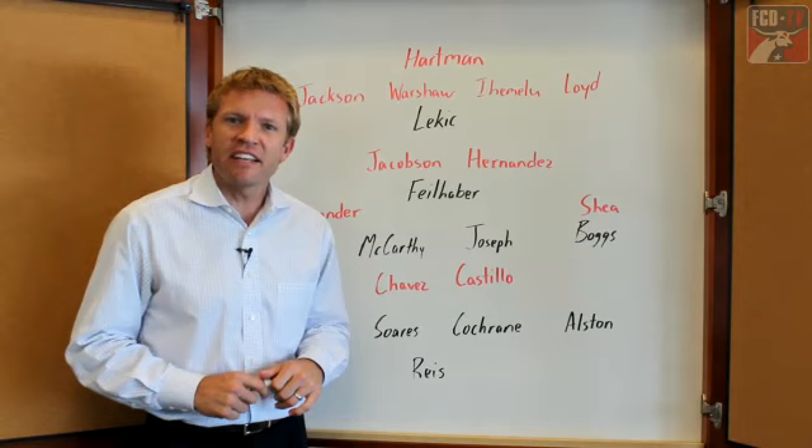FC Dallas is unbeaten in their last eight games. They'll look to continue their fine form on Saturday night against the Revolution. For FCDallas.com, I'm Bobby Ryan.